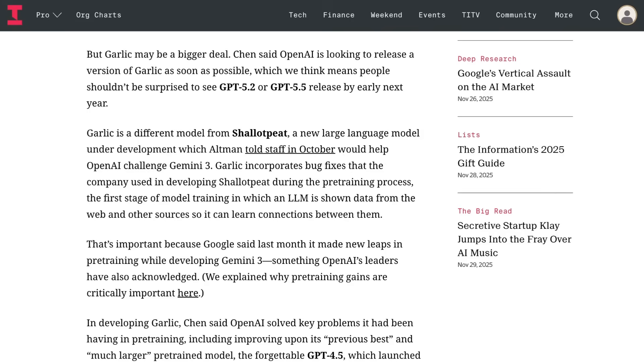Chen said that the model improved upon OpenAI's previous best and much larger pre-trained model GPT-4.5. He said the model would be released as soon as possible, which The Information interpreted as early next year, possibly as GPT-5.2 or GPT-5.5.